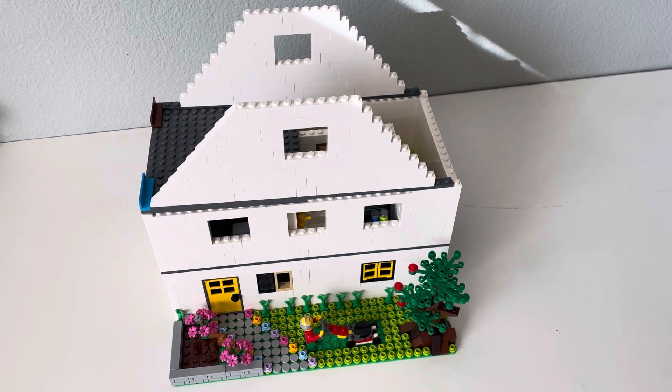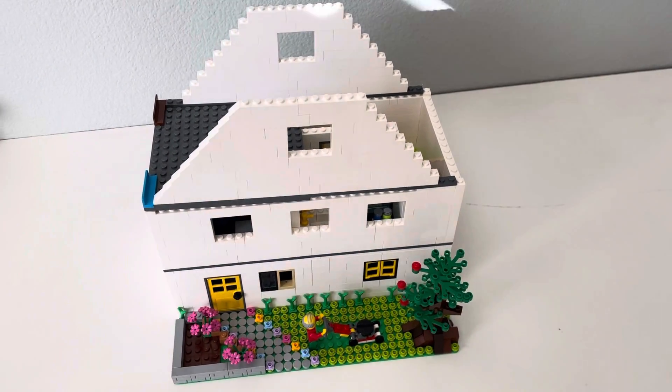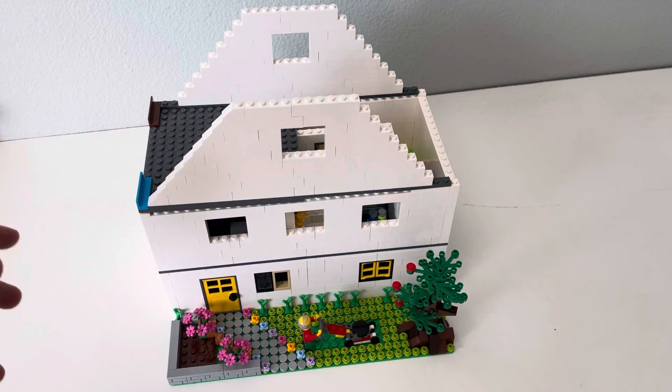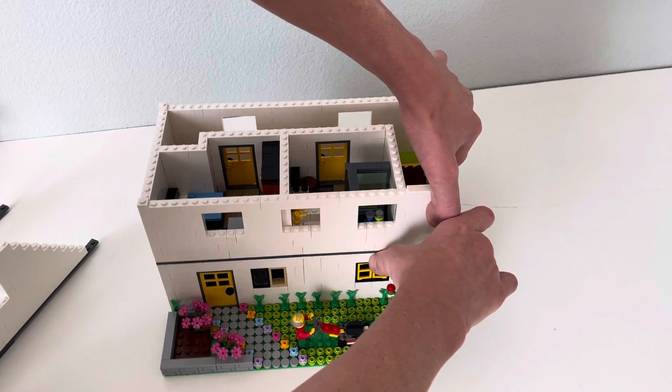Welcome back! Today we're doing Lego House Part 2. I know I've been away for a while and haven't been around to do a video, but I'm doing one right now. Let's get started. As you can see, it looks a lot better than when you last saw it — the bottom floor wasn't even fully complete yet. Let me give you a full tour. I'm going to start with the bottom floor.